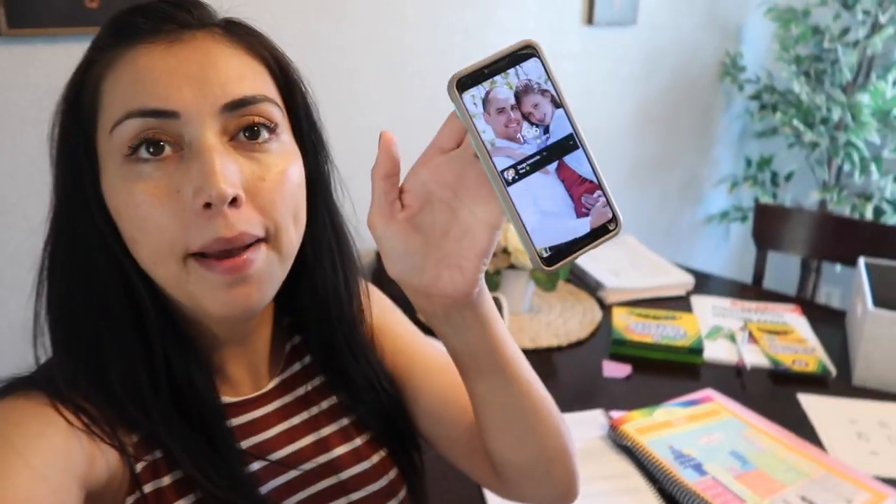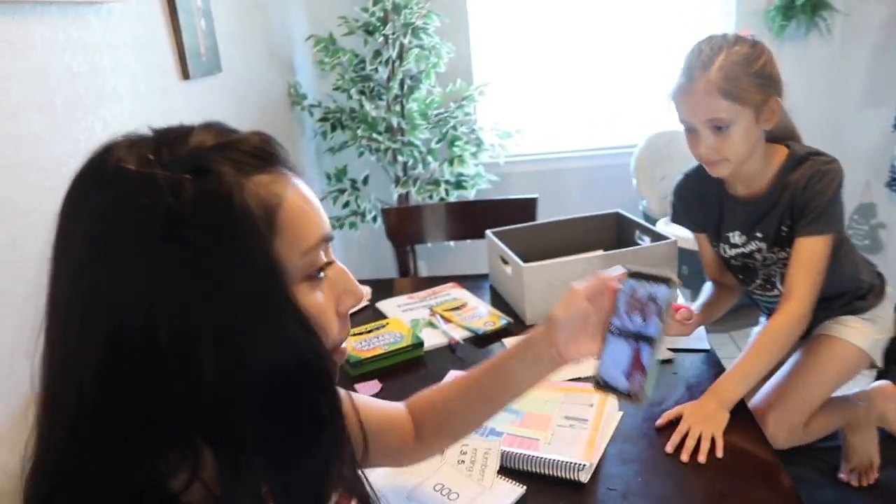It is about 1:06 PM. I put Jakey down for his nap and switched a load of laundry. Now this is the time we usually go, go, go — we do the harder lessons that require us to be fully engaged, like math and science. With a toddler around it gets much harder, so we take advantage of him being asleep. Homeschooling with multiples is a lot of work, though I hope it's easier if you only have one child.